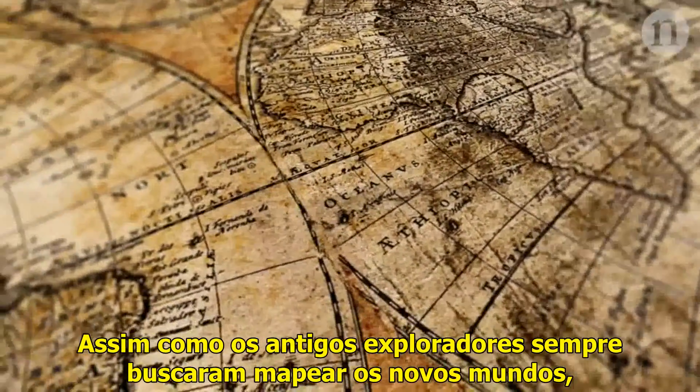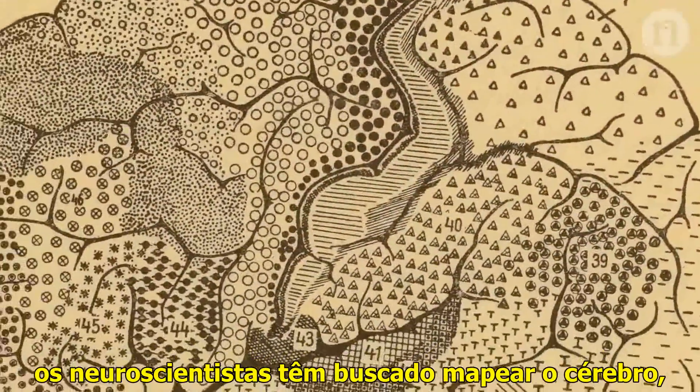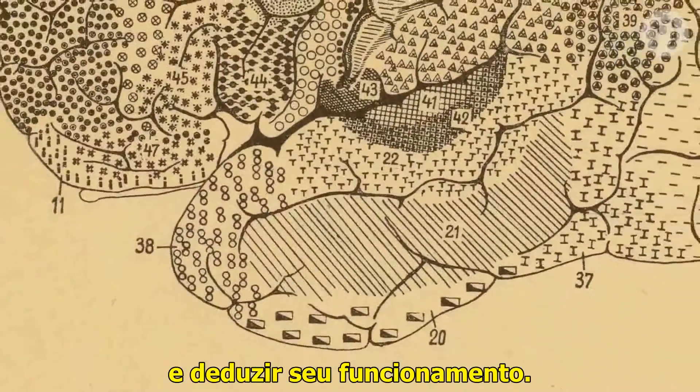Just as explorers have always sought to map new worlds, neuroscientists have sought to map the brain, trying to chronicle its connections and deduce how it works.